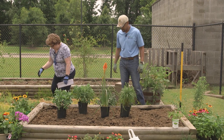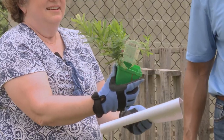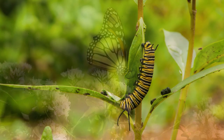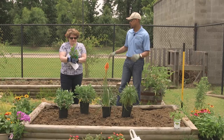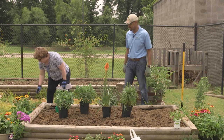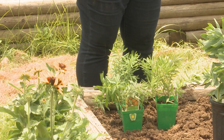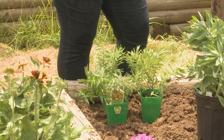Next we've got something just for the monarchs — this is the Asclepias. This is the only plant they need for their entire life cycle. They like the nectar from this, the caterpillars eat on this, and this is the only plant you need to attract monarchs to your garden. They're blooming right now along the roadsides, so we'll put three of them together so we'll have enough for somebody to come and eat and produce their entire life cycle.